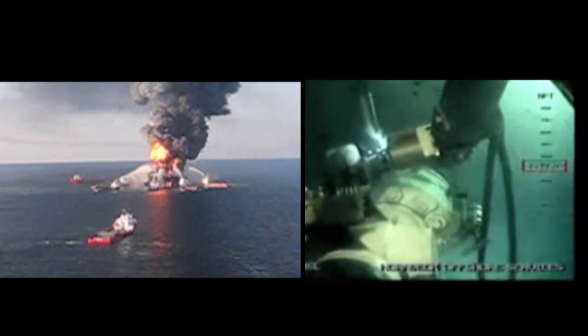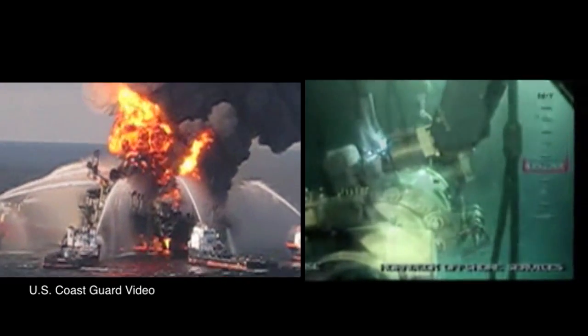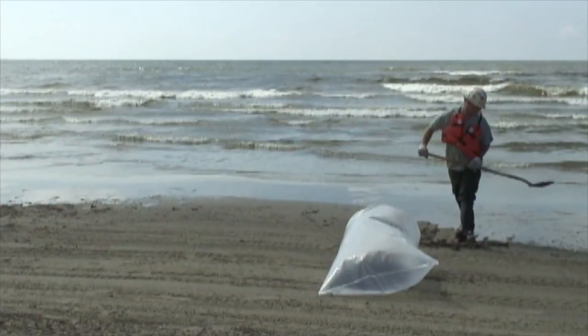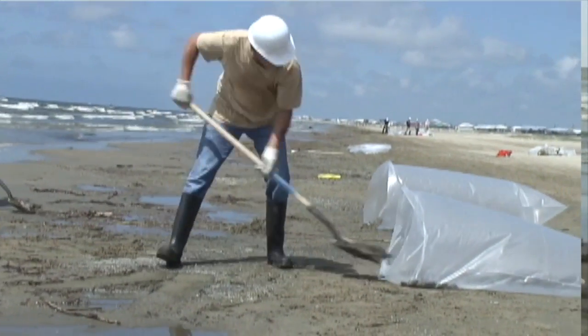It was the largest oil spill ever in U.S. waters — nearly 5 million barrels. Studies measure the cost in multiple billions of dollars for the fishing industry, the energy industry, tourism, environmental damage, and we're still trying to learn where all that oil went.